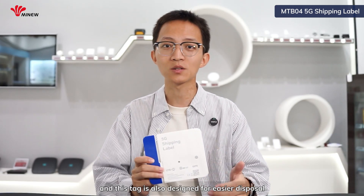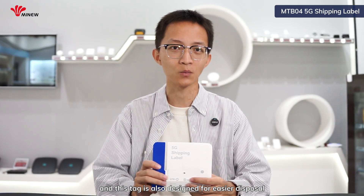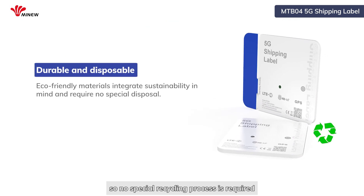This stack is also designed for ease of disposal, so no special recycling process is required. You just need to store it away when the shipment is delivered. All in all, this device turns global logistics into a secure and transparent ecosystem.